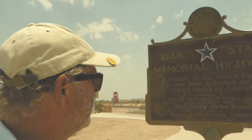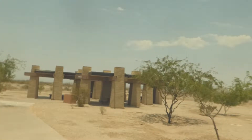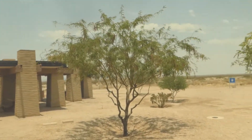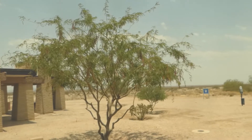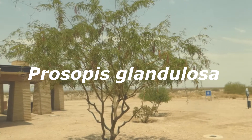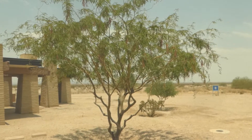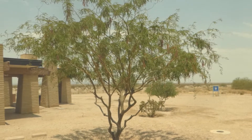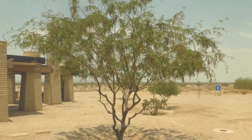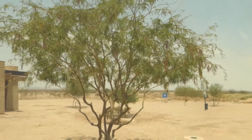Hey, I'm at the Blue Star Memorial Highway in Yuma, Arizona, and I want to share with you this fantastic plant. This here is a Honey Mesquite, Prosopis glandulosa. It's a small to medium-sized thorny shrub, and you find this in the southwestern United States and along the Mexican border.